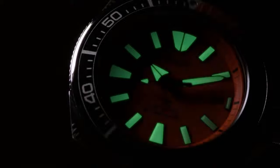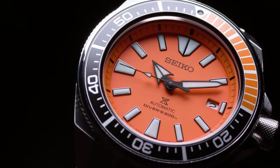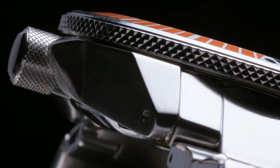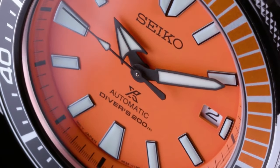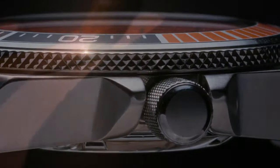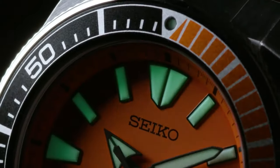Power reserve of approximately 41 hours. Diver's 200-meter water resistant. Dial window material type: Hardlex. Display type: analog. Clasp: push-button deployment clasp. Case material: stainless steel. Case diameter: 44 millimeters. Case thickness: 12.8 millimeters.